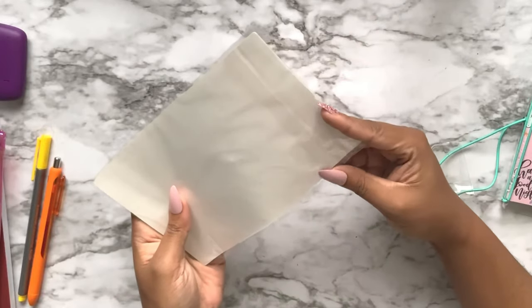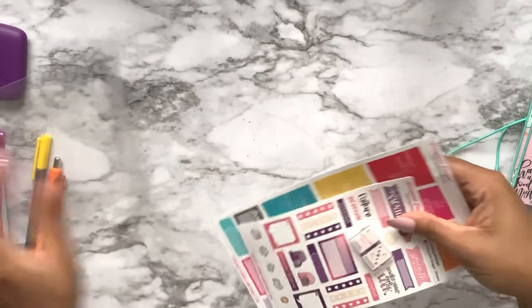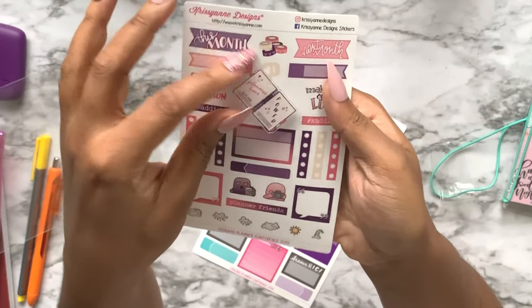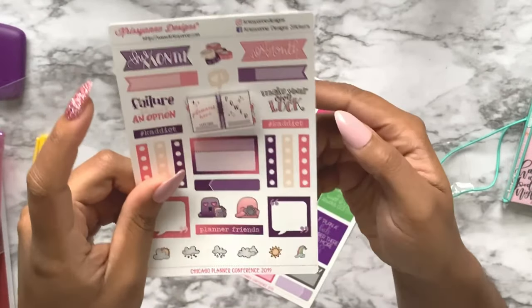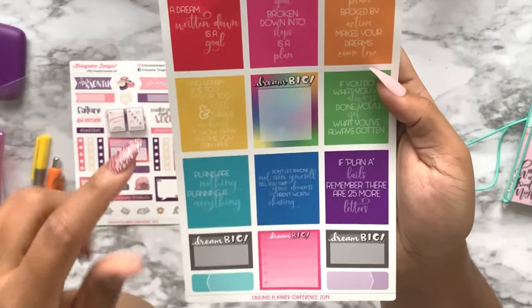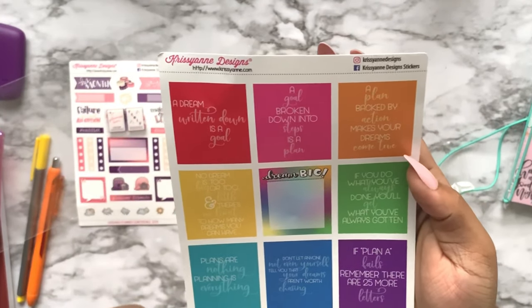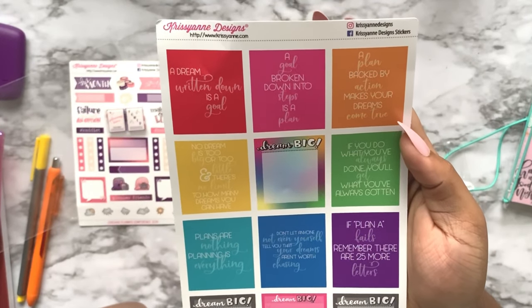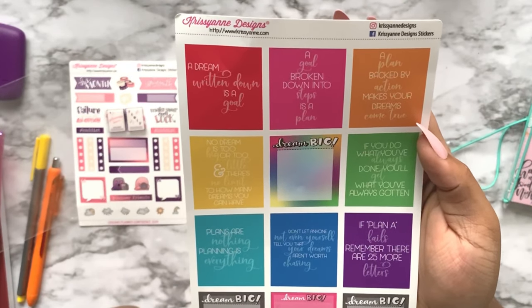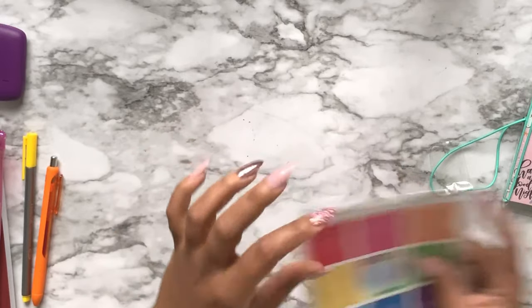From Chrissy Ann Design - she was one of the speakers at the conference - we have this exclusive Chicago Planner Conference enamel pin because the theme was 'Planners Have Power.' Also a sheet with quote boxes and dream big stickers: 'A goal broken down into steps is a plan,' 'If you do what you've always done, you'll get what you've always gotten,' and 'Plans are nothing; planning is everything.'